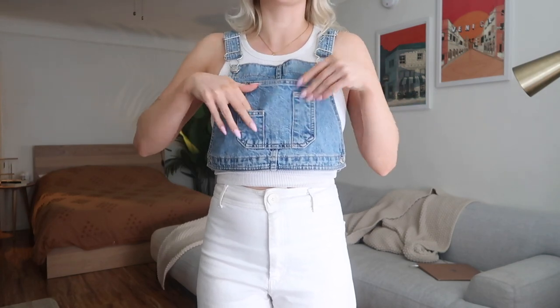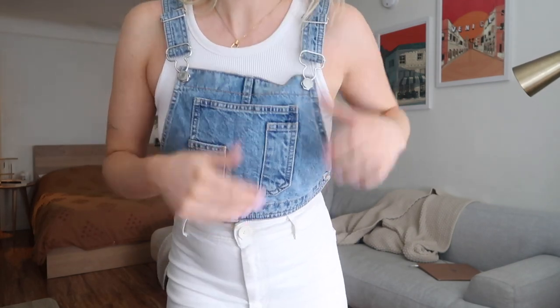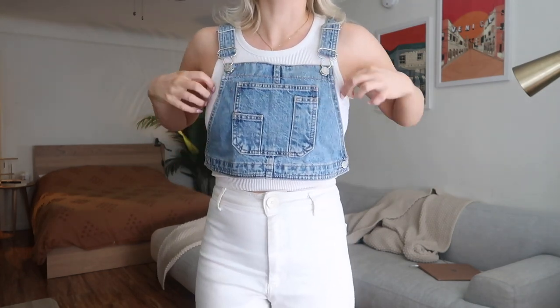The star of the outfit is this little denim vest — I love it, it's so cute. I got this at Zara a couple months ago, or actually last summer. Hopefully it's still available, but Zara has tons of denim vests right now anyway. It's kind of like the top of overalls — a little crop top. It has functional pockets and little buckles. There are also buttons on the side which is how I get it on and off.